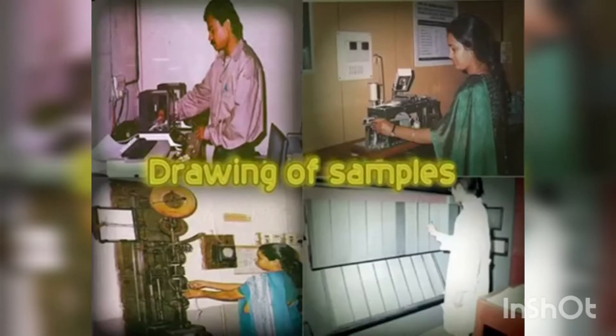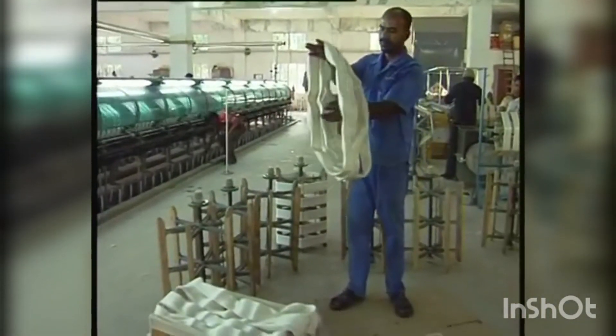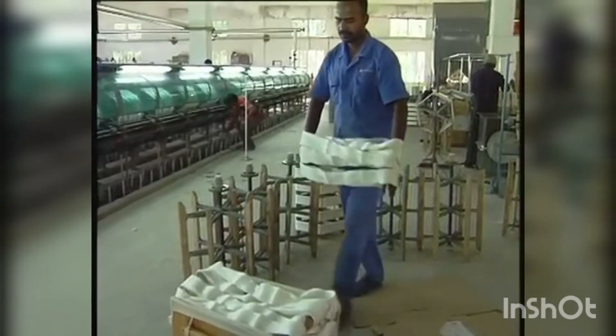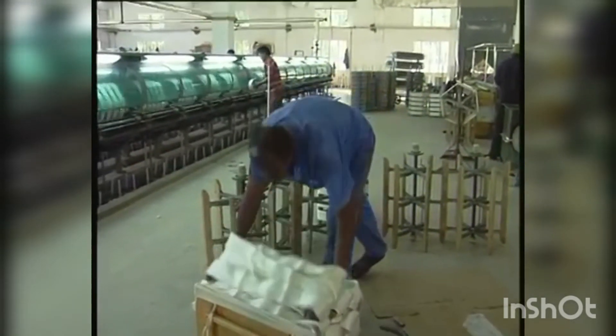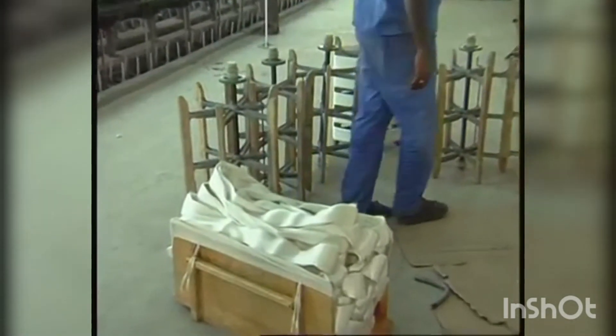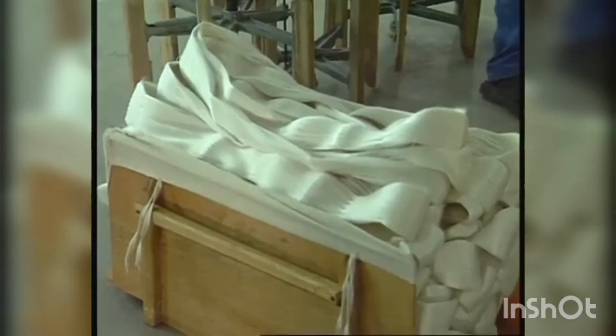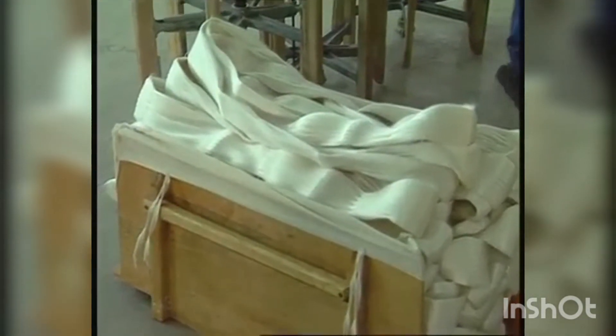Drawing of the samples: nine skins should be drawn from each lot of 40 cages to be tested, out of which 5 skins are to be used for mechanical tests — namely winding and size tests — and 4 skins for conditioning tests.